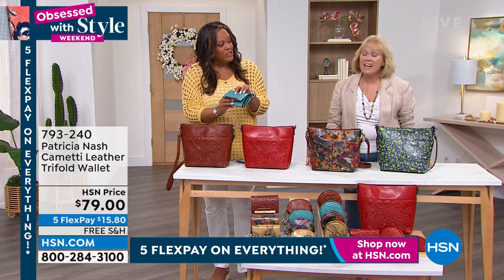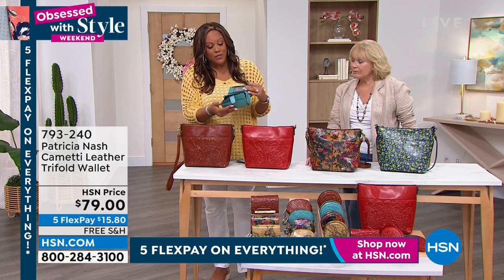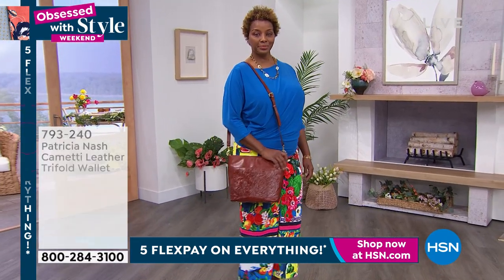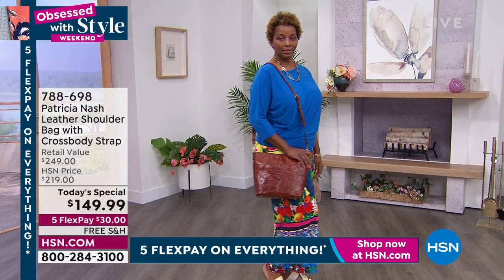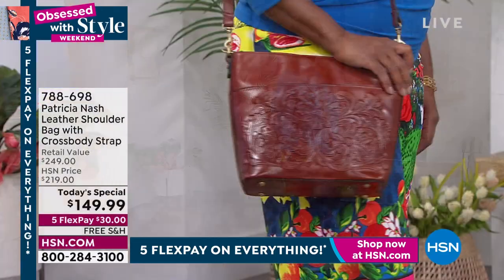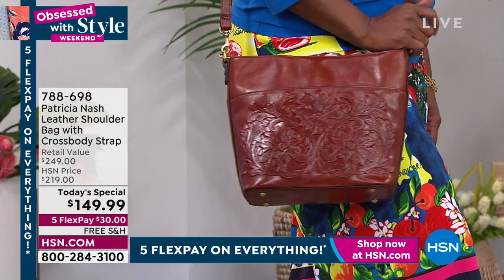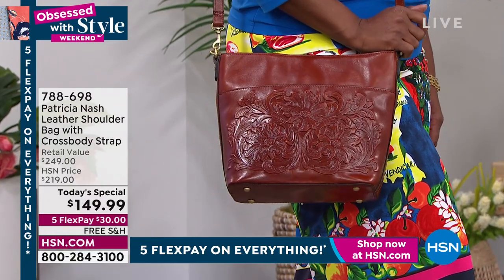And this is RFID protection as well, so it's got to protect your information. When you put your credit cards in here, that means nobody can get it. So if you want to pick that wallet up, it's $15 to get home the wallet. It's only $30 to get home the purse. So you're looking at $45 on FlexPay — that's over five months.